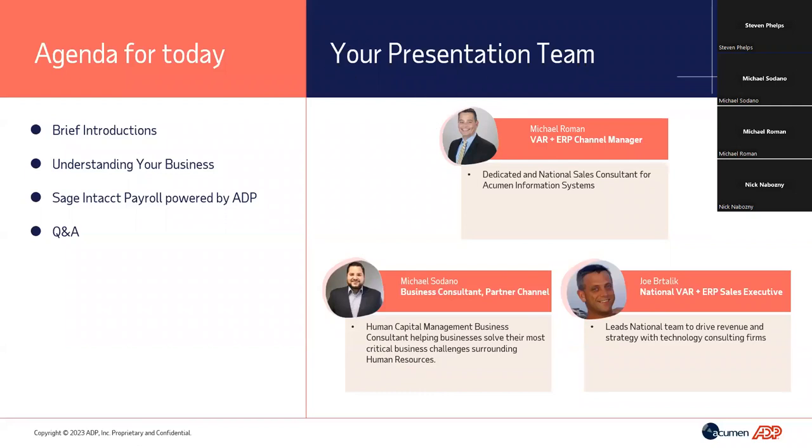Thank you very much, Stephen. We appreciate the time that you and your clients have spent with us today, and we appreciate the opportunity to introduce you all to Sage Intacct Payroll powered by ADP. Today we'll have a quick overview of Sage Intacct Payroll — what it is, how it came about, and why it's important to your business — followed by about a 30 to 35-minute demo.